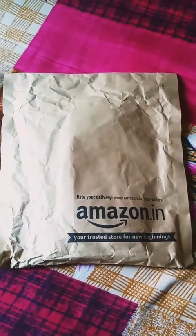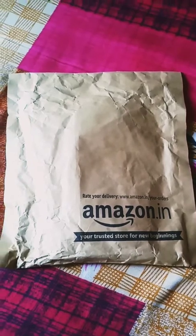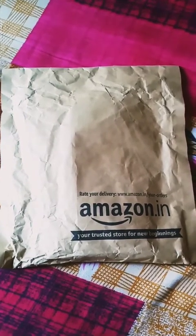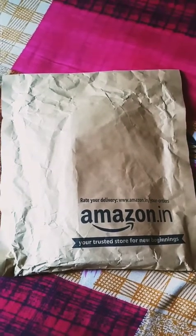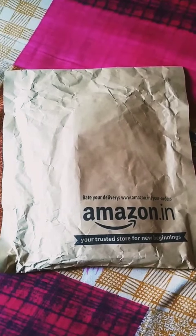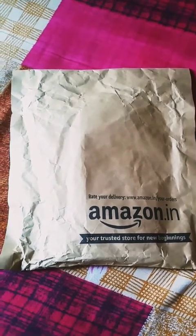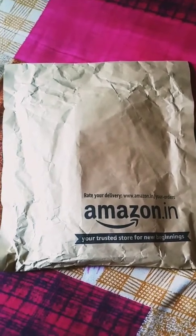Hello everyone, welcome to our channel Office Creation. I am unboxing today a book which is very useful for electrical engineering students. It was ordered on Amazon yesterday and delivered today — this is the very first delivery by Amazon in Bangalore. So let's start the unboxing.